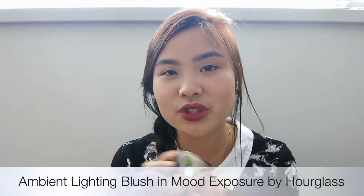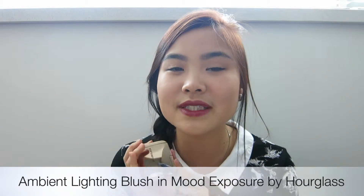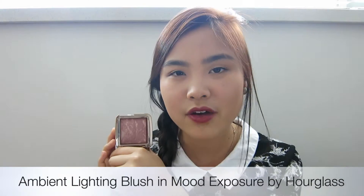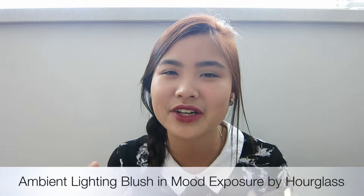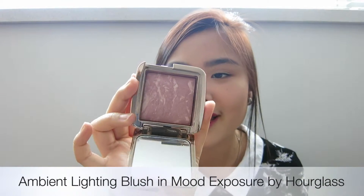The third one is the Hourglass Ambient Lighting Blush. I've been using this since last year for fall, and I use it almost every single time I put on makeup. The color is like a mauve pink with a swirl of highlighter — it looks very good on your cheeks. I'm wearing it right now, and I love it. It's perfect for everyday makeup because it doesn't look too bright, and if you want a perfect fall blush, this is it.